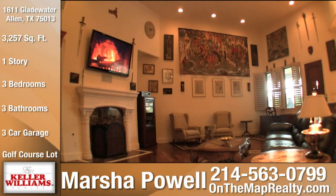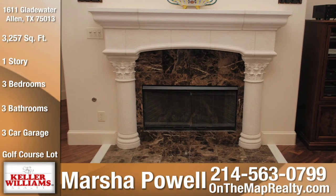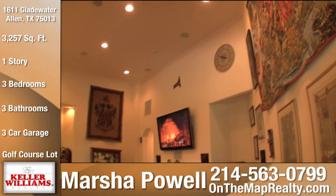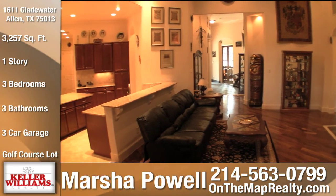Moving into the large and spacious family room with its gas-logged custom stone and marble fireplace, vaulted ceilings, and views from the kitchen, you instantly feel the openness and flow of this space.